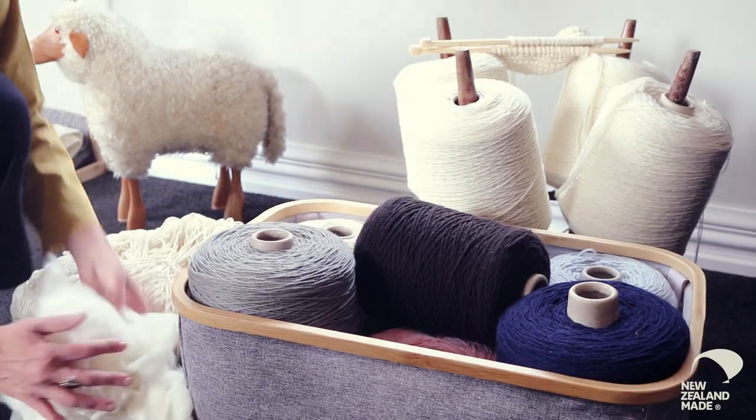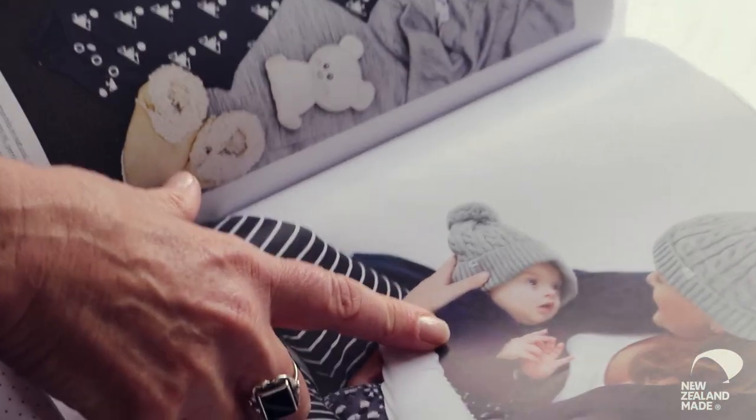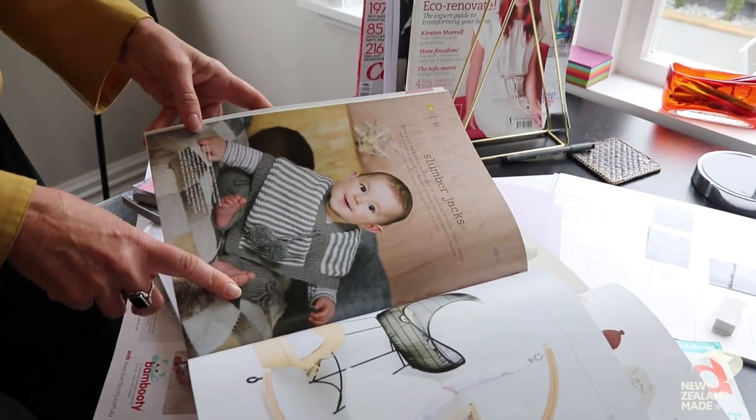When you're knitting it's hot, but when you're knitting with merino it doesn't feel like that — it actually feels quite cold. It's a great heat regulator and that's why it's really good for babies.